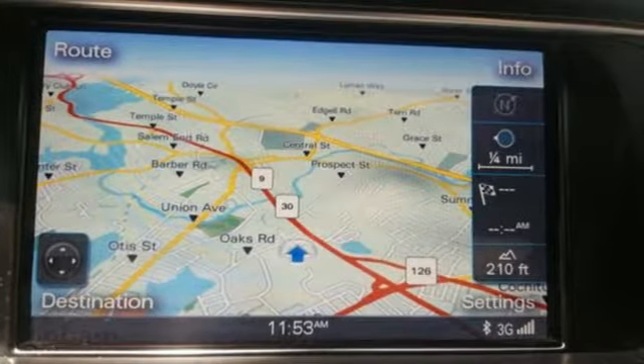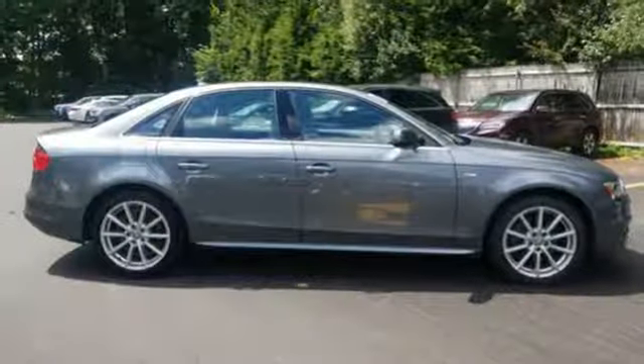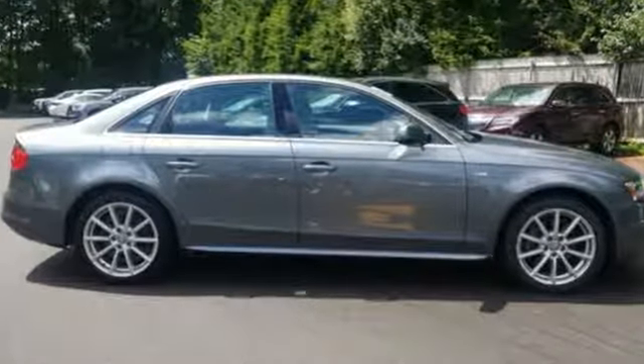Edmunds.com calls it the best handling A4 ever, with a beautifully built interior and now with actual rear seat legroom, and fantastic brakes.